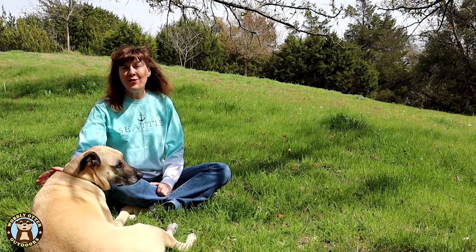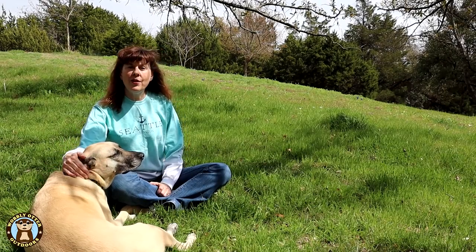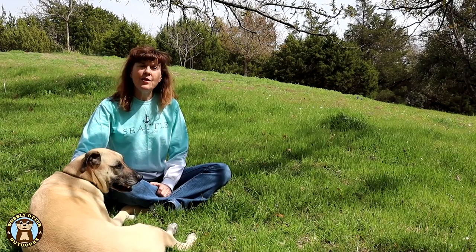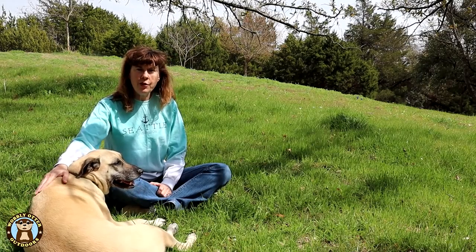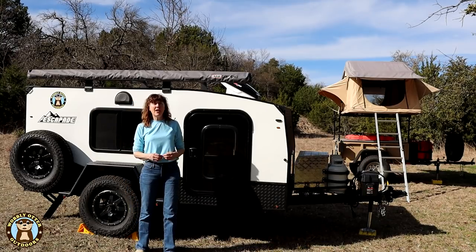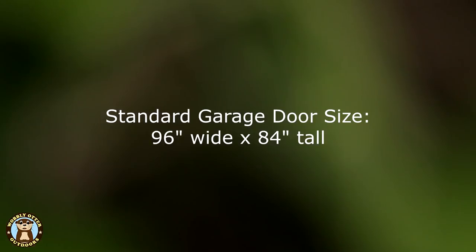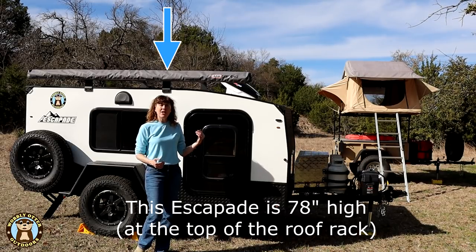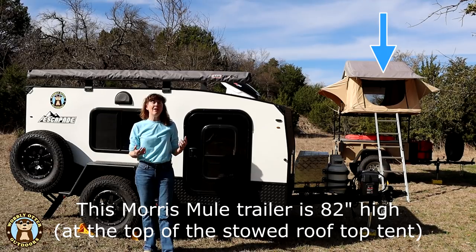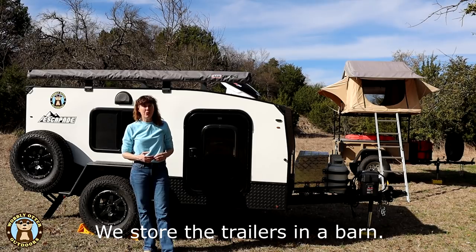As important as the adventures you'll take in your trailer is having a place to store it when not in use. Some trailers need or should be covered for storage, while for others that may not be as big an issue. Because of their small size, off-road trailers will often fit into a standard garage, but the main thing to watch is height. Putting a rooftop tent or other gear on top of a trailer will make it taller and may make it harder to get through a standard garage door.